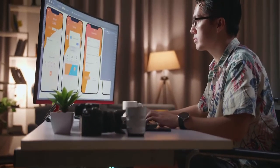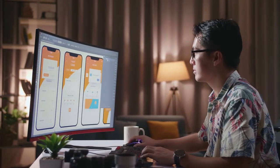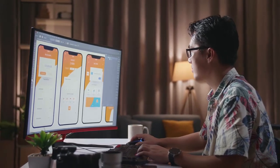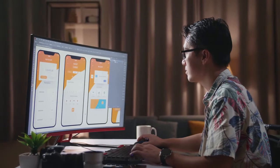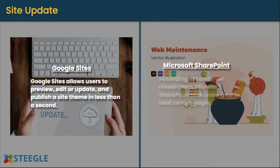Site update: editing pages and themes on your site should be fast to prevent delays in employees accomplishing different tasks. Reviewing dozens of pages and adding new information takes up time. If your employees don't have the right tools, the tasks add up and it requires more time to accomplish them. Google Sites allows users to preview, edit, or update and publish a site theme in less than a second. According to hands-on researchers, Microsoft SharePoint took more time to load certain pages.